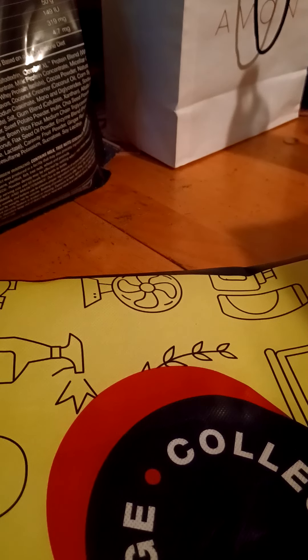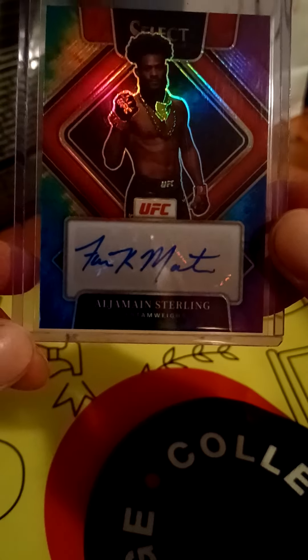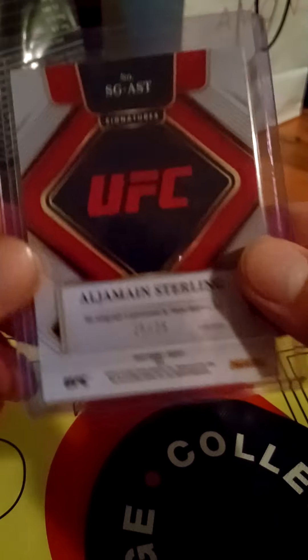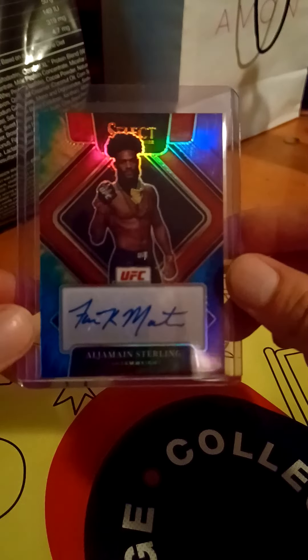What's up guys, it's Brendan. First off I wanted to show off this card that I bought. He's not the most popular of fighters, but any bumps you might see are on the case, not the card — I looked at it out of the case and it's perfect. He's still champion and he's fighting TJ Dillashaw, which I also have a gold prism of TJ coming that I got a good deal on.